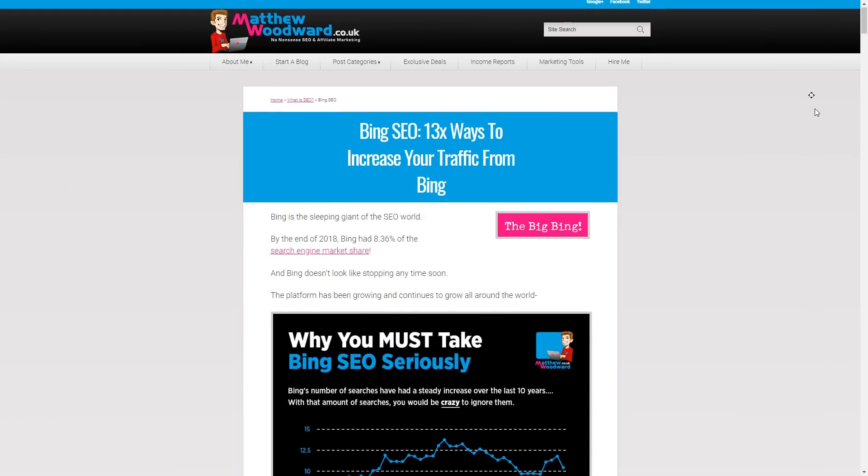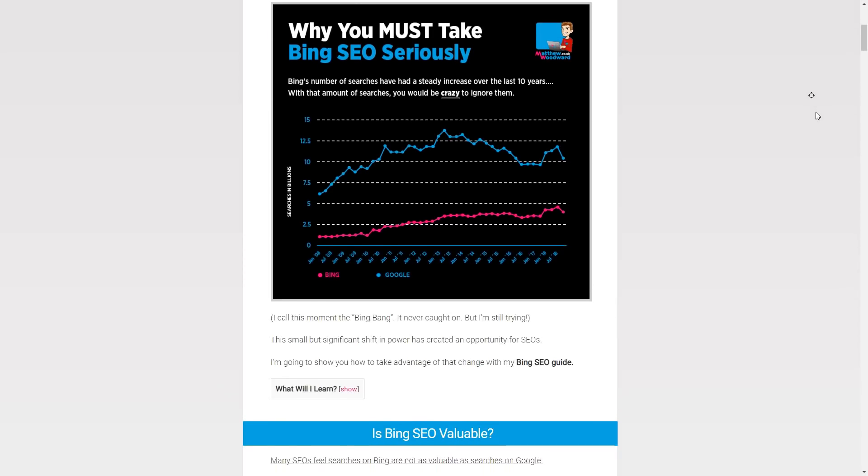So what makes Bing SEO different than Google SEO? Well, for starters, backlinks are not as important in Bing, and they tend to focus more on user signals. In fact, I've listed all of the Bing ranking factors for you in my full blog post.